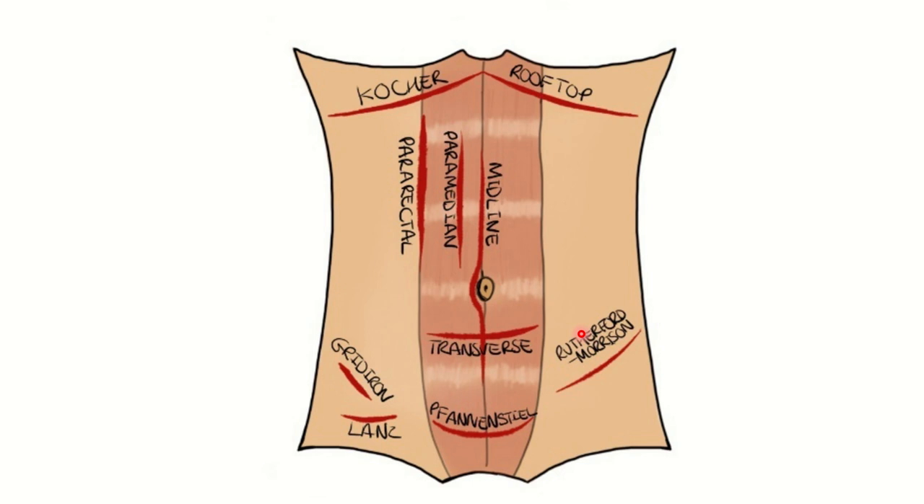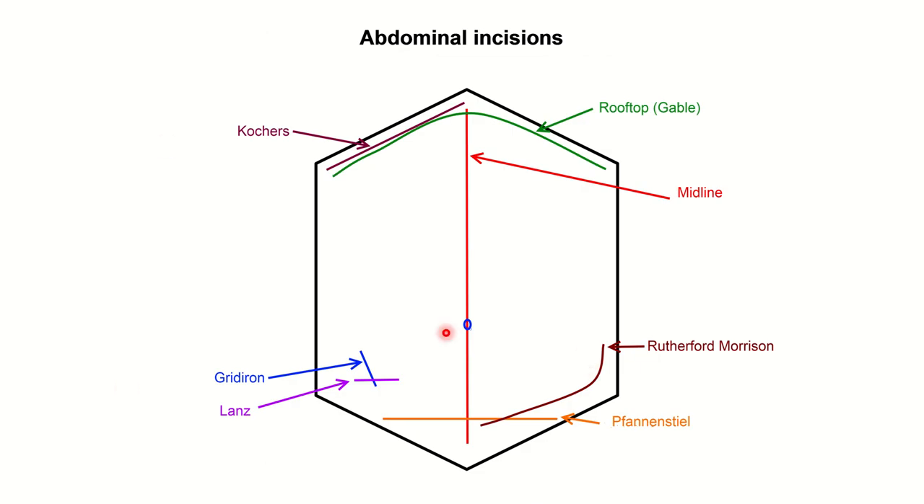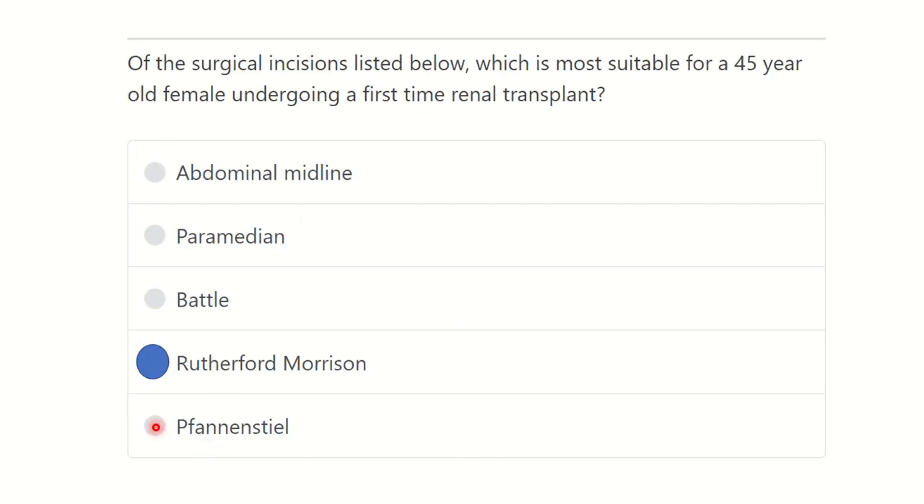It is known that the kidney is transplanted into the pelvic region, so we need to give an incision in that area. We can see the Rutherford Morrison, gridiron, and Lanz incisions here. The gridiron and Lanz are smaller, but the Rutherford Morrison exposes more of the pelvic area. Other incisions include the Kocher, rooftop, midline, and Pfannenstiel.